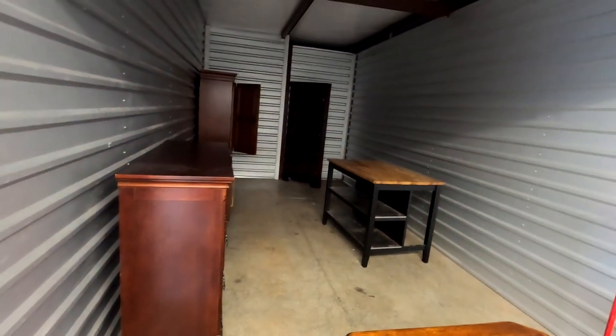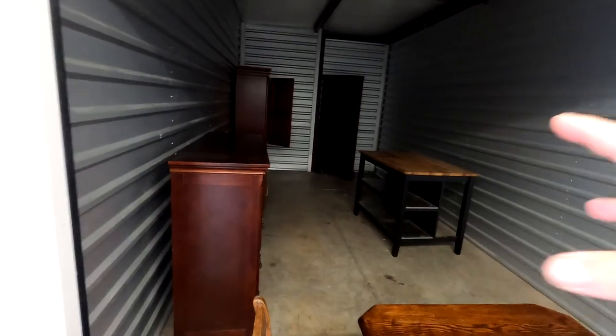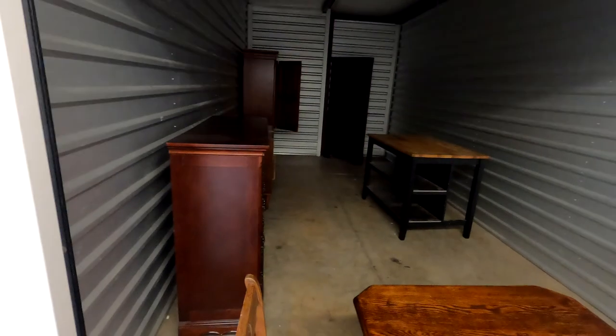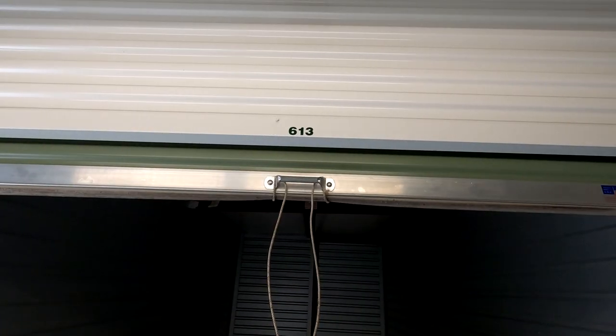We're going to get all the items pictured and listed, then load them into the trailer so by the time we get home we'll hopefully have people jumping on to buy this cool stuff. Unit 613 — big old 10 by 20 — cleaned out all the way to the back wall. Done!